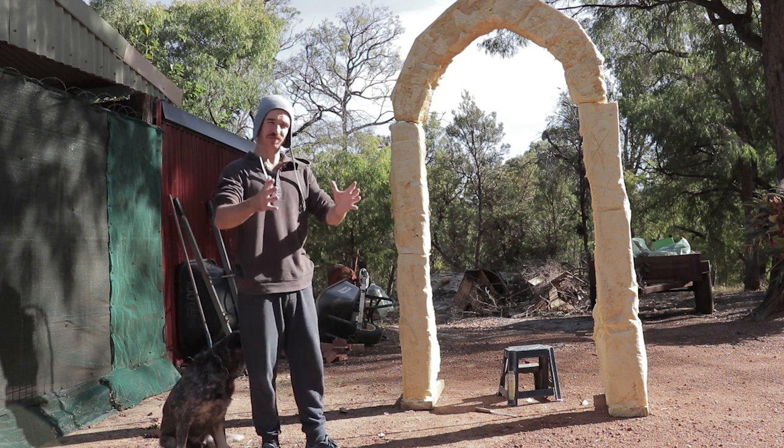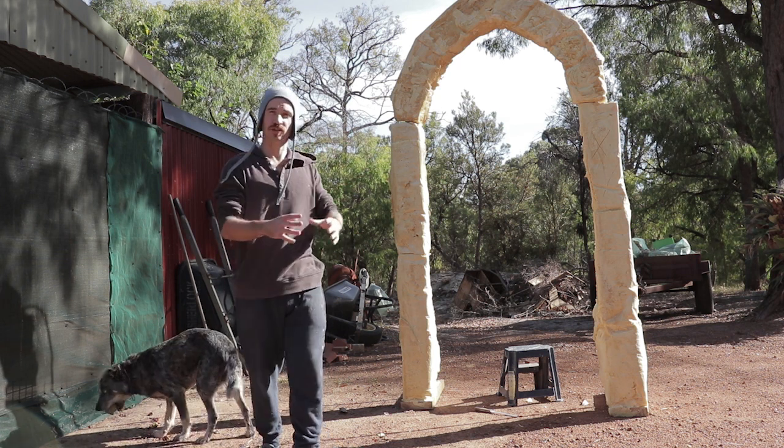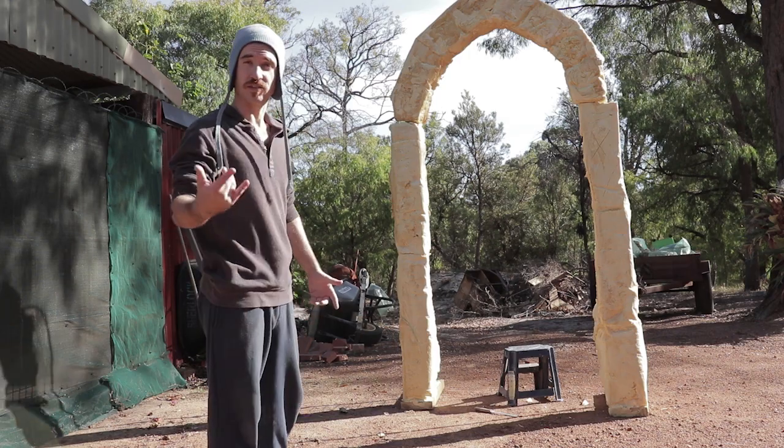I've got the skinny long bits that I used, and I'll put them on the insides and the outsides to make it look bigger. But other than that I'm really happy with it, so let's get to painting.